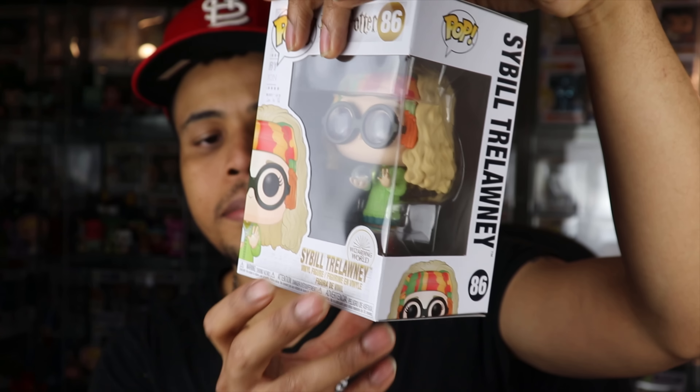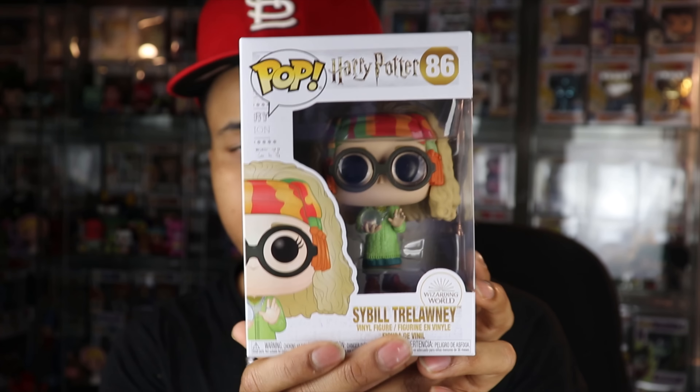Moving on to the second box — let's see if we can get some grails in here. The last box didn't really have any big-ticket items, so hopefully this box can change that. Let's open it up — here is the first pop.